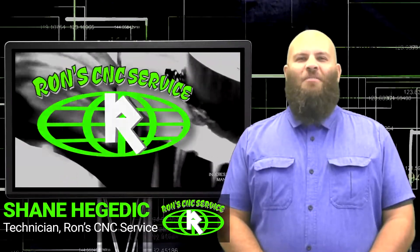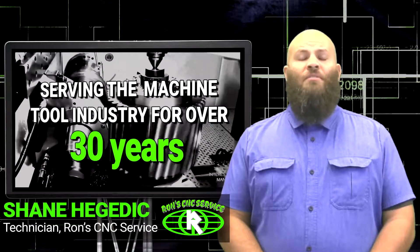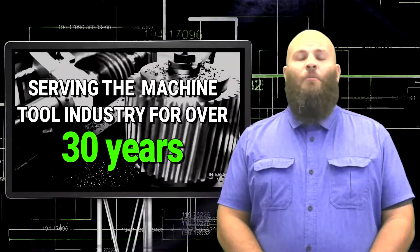Welcome to Ron's CNC Service. We've been providing premium custom services for over 30 years. Welcome to our website.